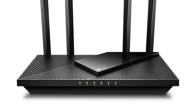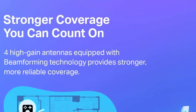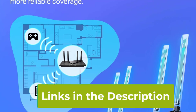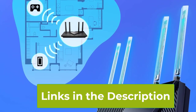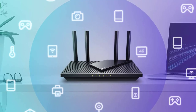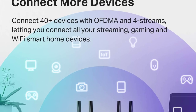Its Gigabit Ethernet ports further enhance connectivity, allowing for seamless wired connections to devices like gaming consoles, smart TVs, and computers. One standout feature is the Easy Mesh capability, enabling users to create a mesh network for extended coverage and enhanced performance throughout their homes. This router also integrates smoothly with Alexa, making it a certified-for-humans device and allowing users to manage their network with voice commands. With a focus on user-friendly design and advanced features, the TP-Link Archer AX21 is at the forefront of home networking technology, providing a reliable and efficient solution for households with multiple connected devices.